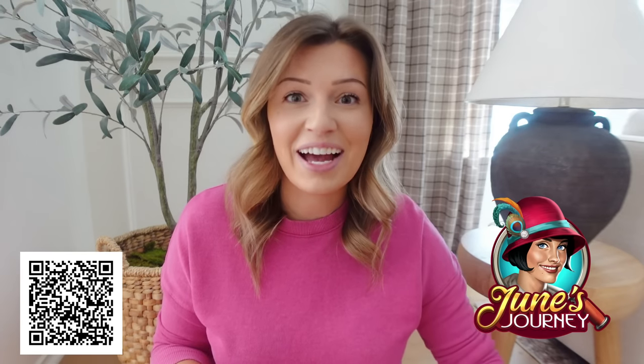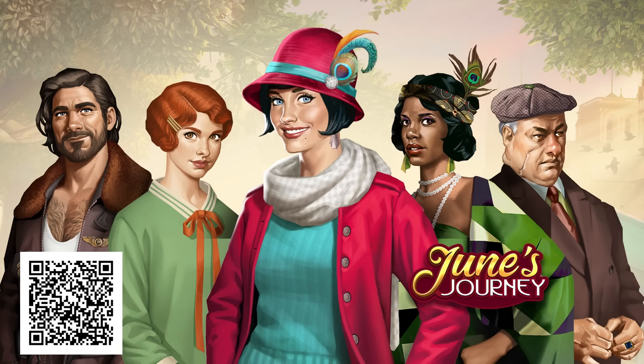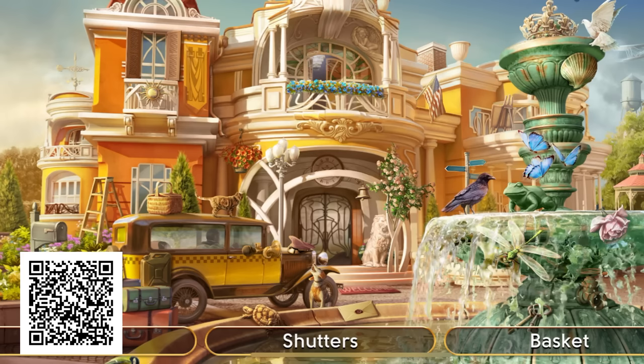First, I want to tell you about today's sponsor, June's Journey. June's Journey has sponsored me before and a lot of you play this game as well. June's Journey is a hidden object mystery game set in the 1920s. It follows the main character June Parker as she tries to solve the murder of her sister.